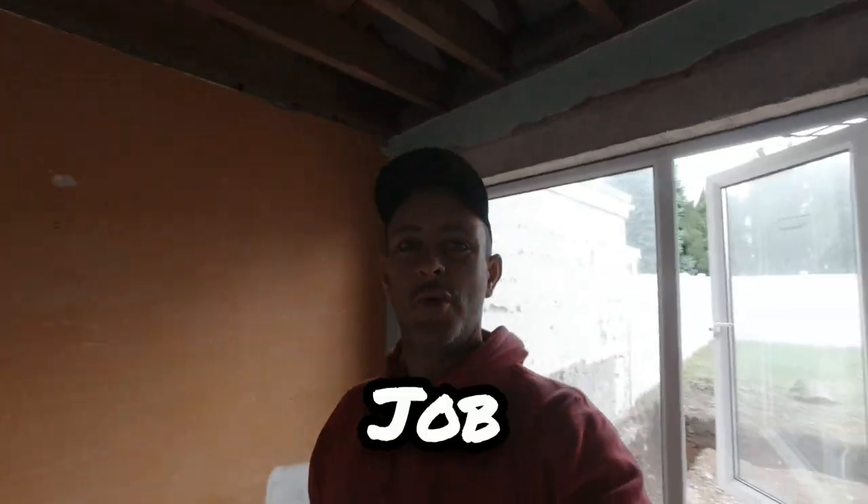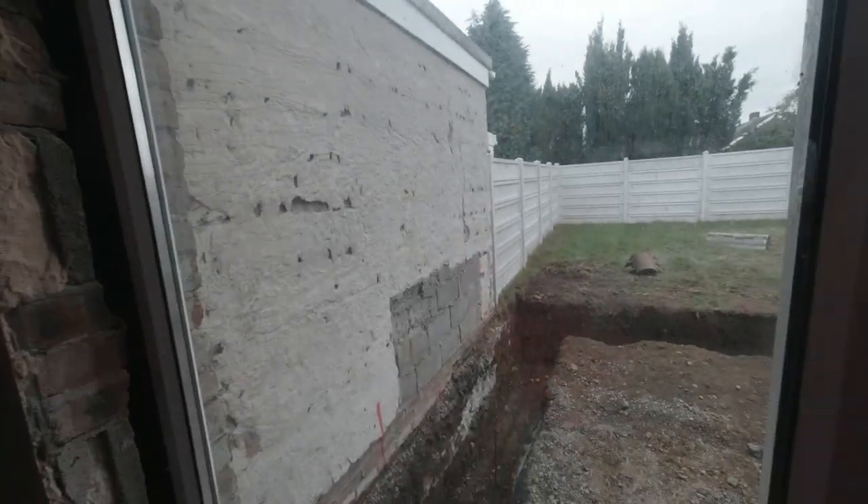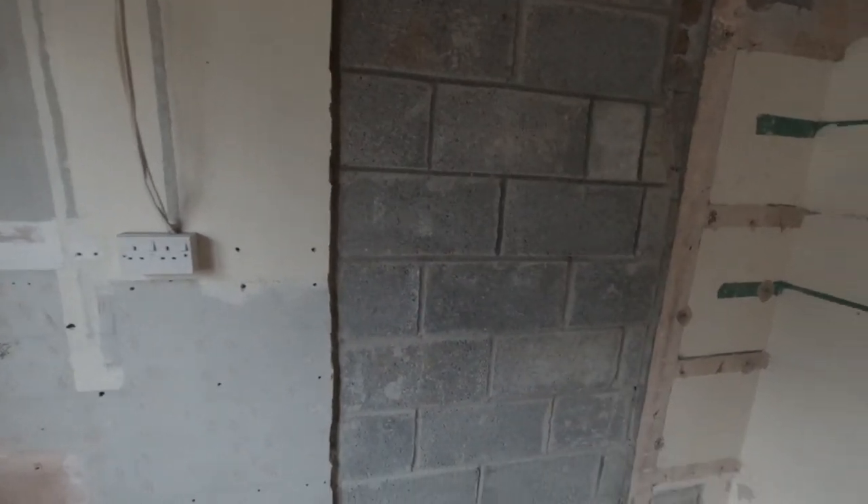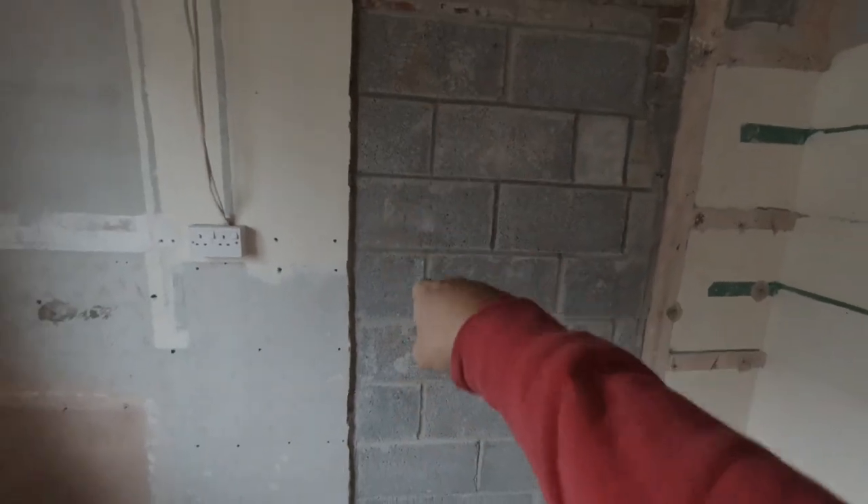Good morning ladies and gentlemen, we are starting a new job today. The footing has been dug out. All this back is coming down, old render is here, walls coming out, doorway going in here. The doorway was blocked up but it's being re-established again and there's more extension behind here as well. We've got concrete coming today so with a bit of luck we'll be rattling on with this.